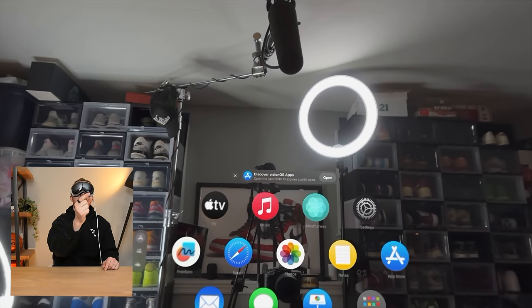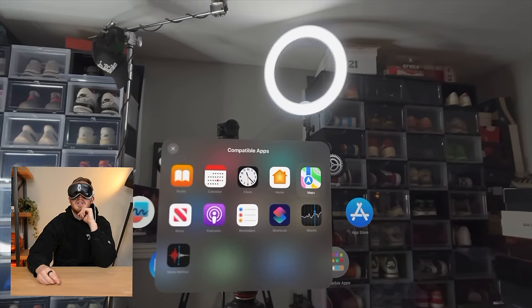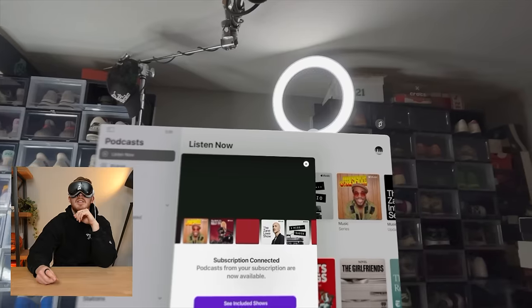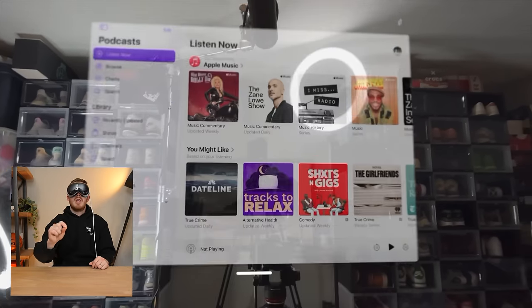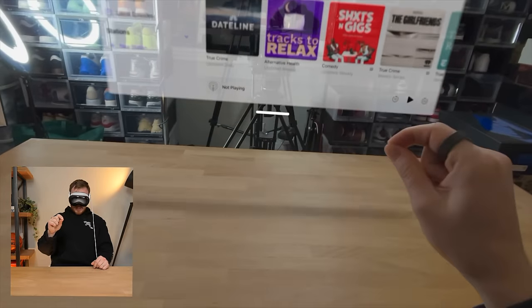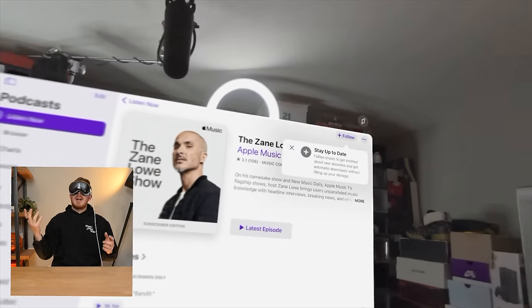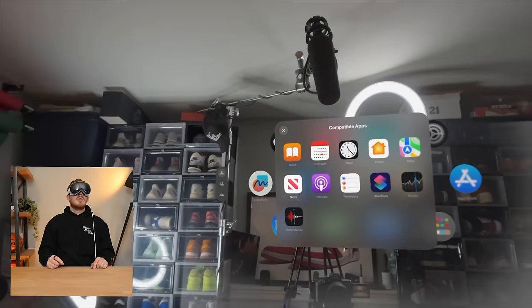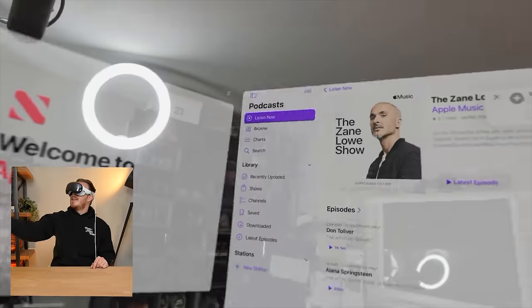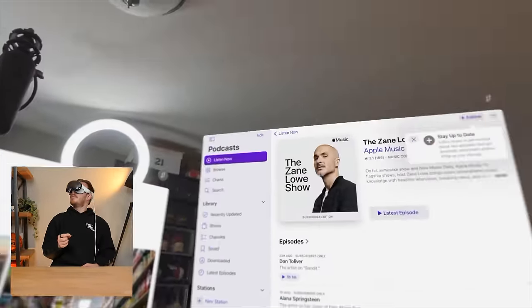Discover VisionOS apps — let's see what compatible apps we have here. News, voice memos, podcasts, shortcuts, stocks, maps. This is kind of cool — if I want to move this around, look down there. You really have to look at whatever it is. It does leave a shadow on the desk though, which is really, really cool. I keep thinking I have to reach up and do something to it, but I don't. Let's open up news as well. It does feel like I'm moving it around, which is crazy.